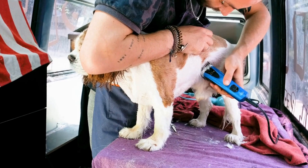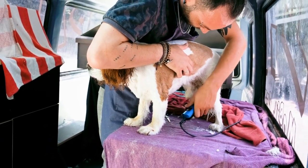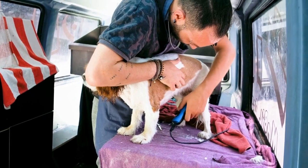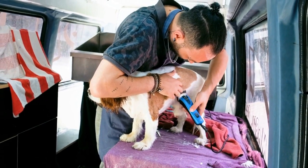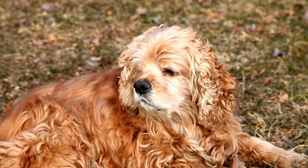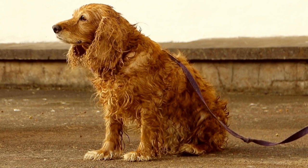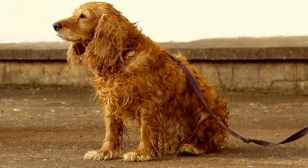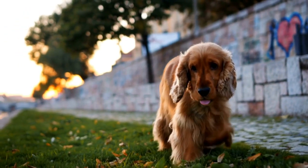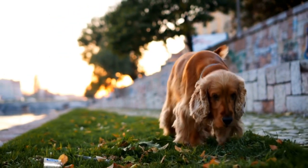Active Playtime and Consistency: Engage in interactive play sessions with toys that promote physical activity, such as rope toys or puzzle toys that dispense treats. This will keep your dog active and mentally stimulated. Consistency is vital — regularity is crucial for effective weight management. Aim for daily exercise sessions and make them part of your daily routine, just like regular meal times.